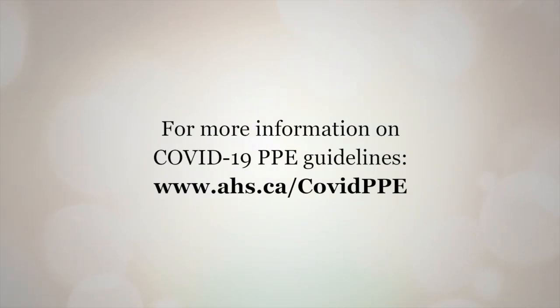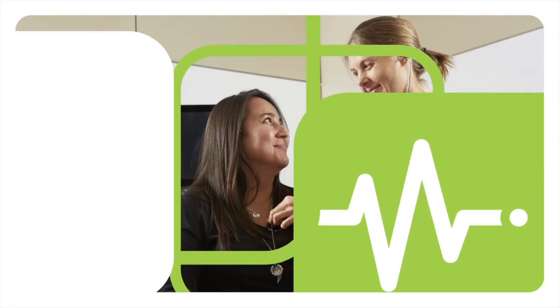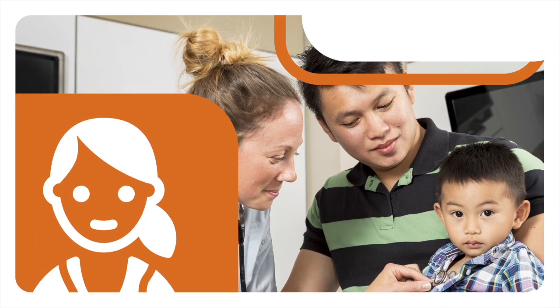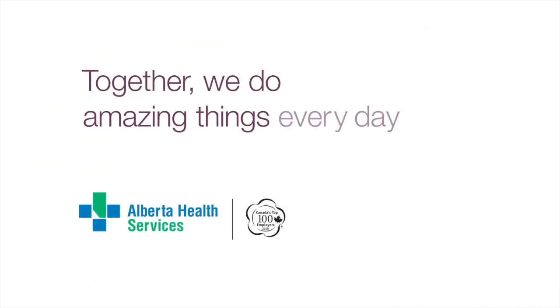Remember, masking is only one part of source control. Don't forget to clean your hands frequently and practice physical distancing. Together we do amazing things every day.